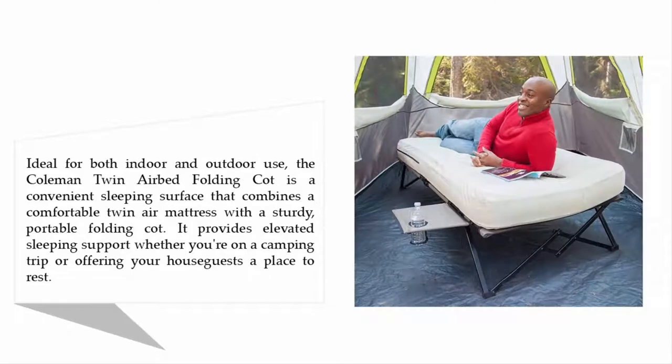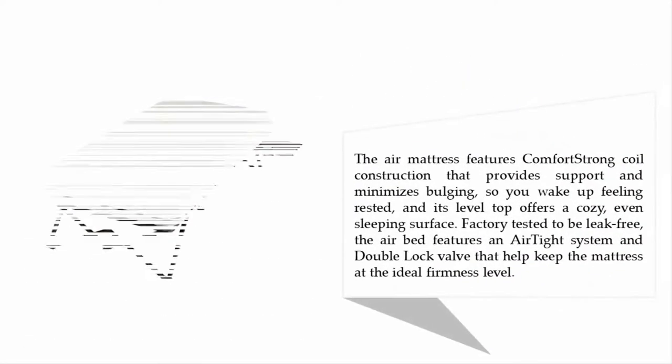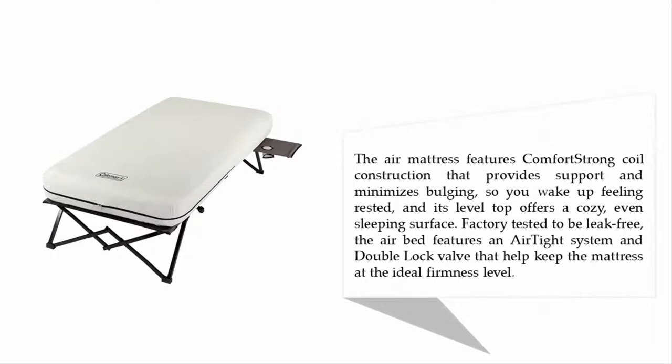The Coleman Twin Airbed Folding Cot is a convenient sleeping surface that combines a comfortable twin air mattress with a sturdy portable folding cot. It provides elevated sleeping support whether you're on a camping trip or offering your house guests a place to rest. The air mattress features comfort strong coil construction that provides support and minimizes bulging.